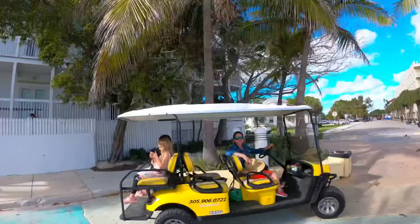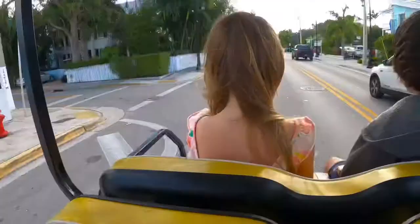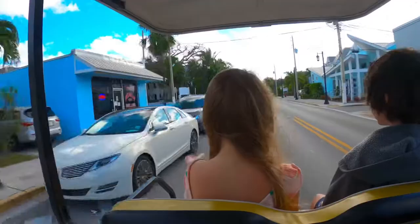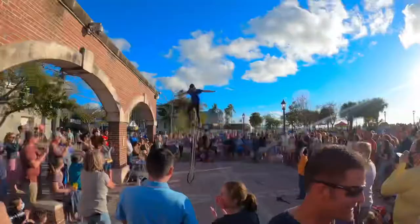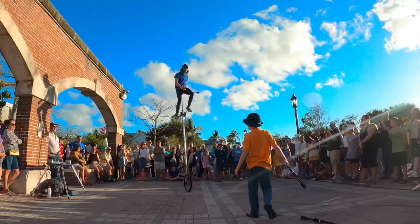Having the golf cart was such a great way to see Key West. Now we're going to go ahead and return it and head on over to Mallory Square for the sunset celebration, where you have street performers and the perfect view of the sunset. Everybody move — I can do this!